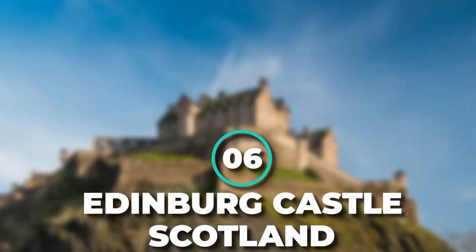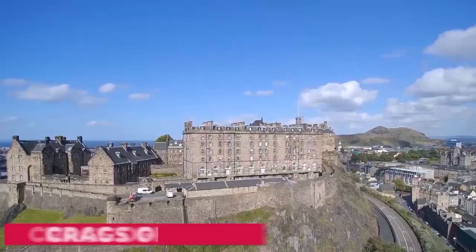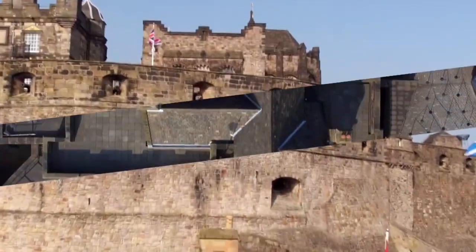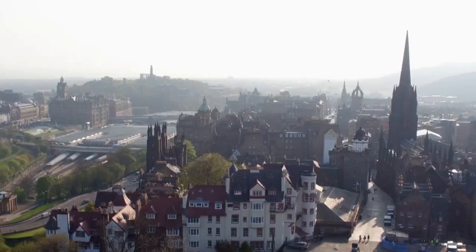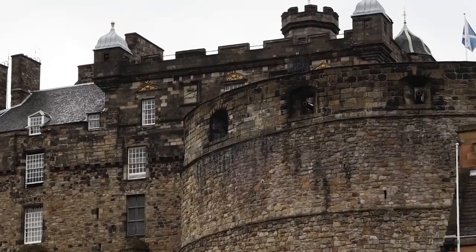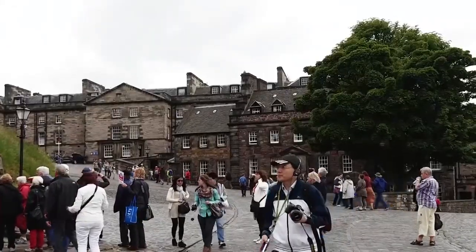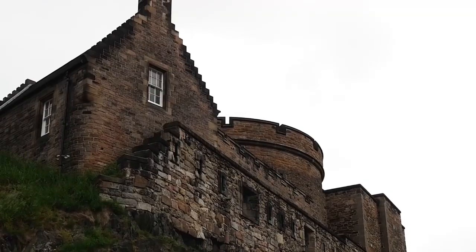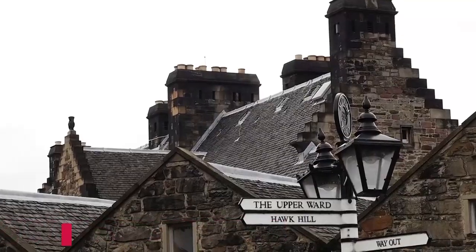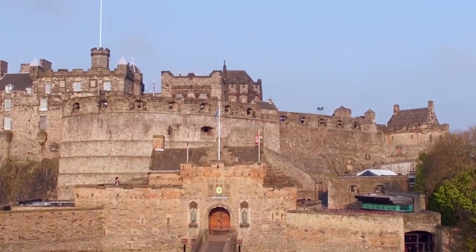Number 6: Edinburgh Castle, Scotland. Standing tall on the crags of Castle Rock, Edinburgh Castle exudes a grand sense of authority and nobility all throughout Scotland's capital. Archaeologists believe that man has occupied the castle's site since the Iron Age, but its royal ties can only be traced back to the 12th century, when King David I built St. Margaret's Chapel in honor of his mother. Through the centuries, members of the monarchy repurposed the royal palace as a residence and military fortress.